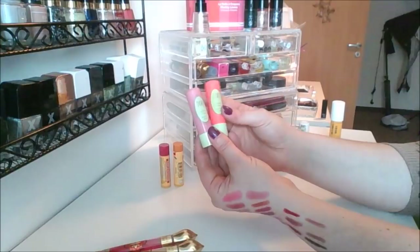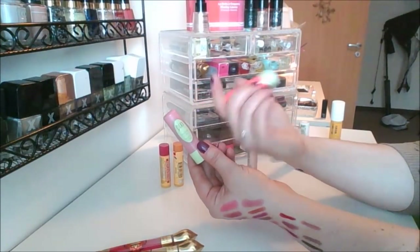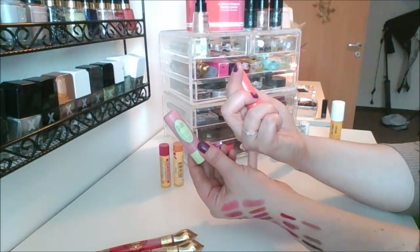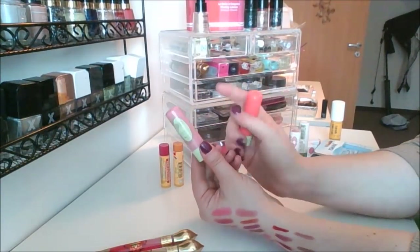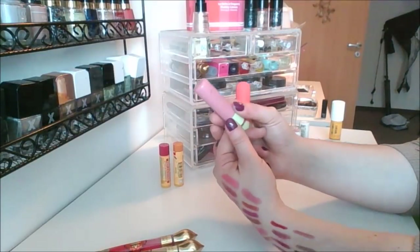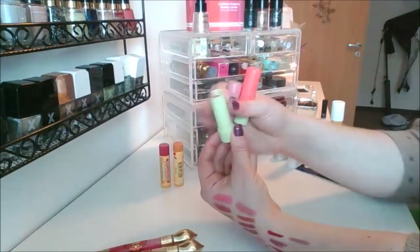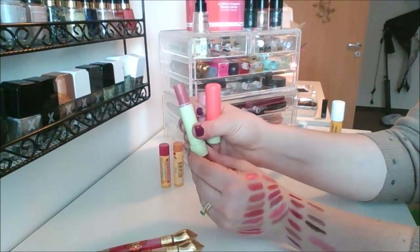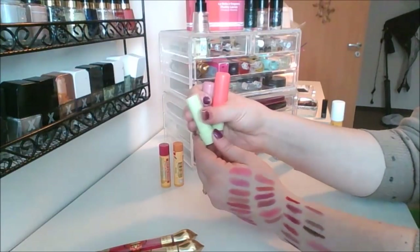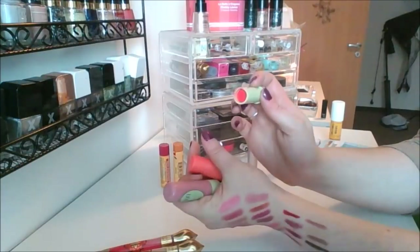I've got these two from Pixi — I started with this one, the Shea Butter lip balm in a coral shade. I got this in a Birchbox and loved it so much I bought the one in Natural Rose. These give nice color — look how much I've used. The color payoff is really nice on these.